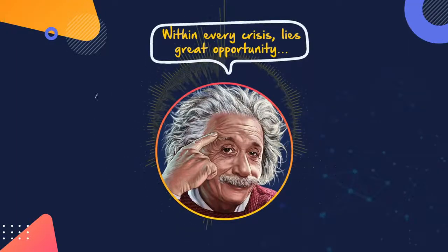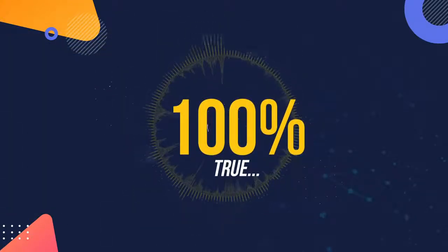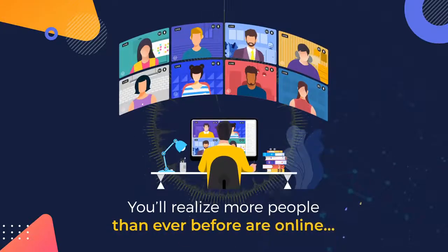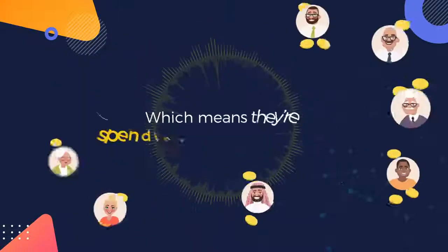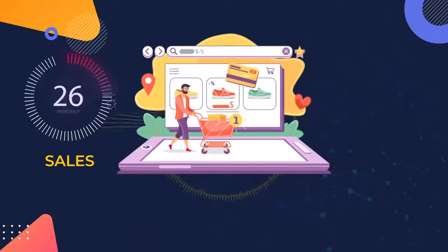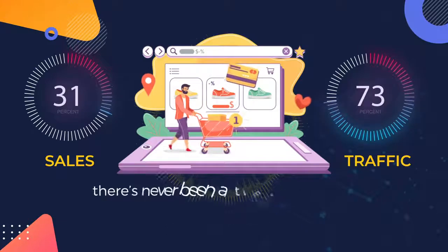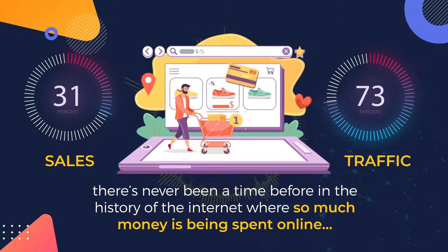Albert Einstein once said, within every crisis lies great opportunity. And it's 100% true if you look beyond the doom and gloom. You'll realize more people than ever before are online thanks to COVID-19 and the global pandemic, which means they're spending more money online. In fact, online shopping sales are up by 31% and online traffic is up by 73%, which means there's never been a time in the history of the internet where so much money is being spent online.